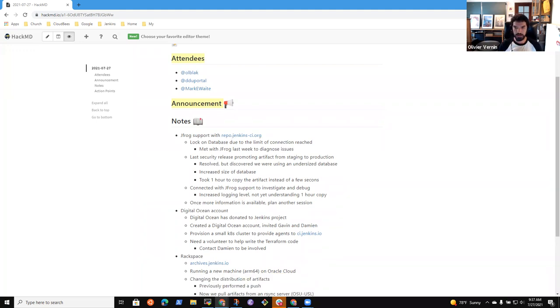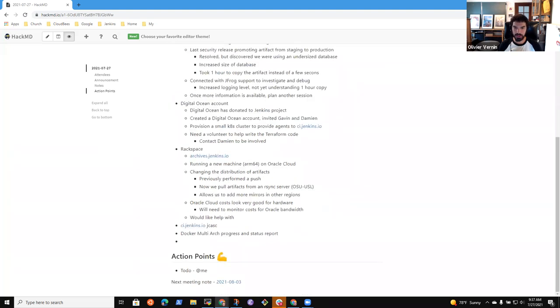The Oracle mirror is pretty cheap — something like $30 per month, though I still have to check the network boundary costs. If anyone has experience using Terraform with Oracle, that's also a place where we could use help. For the first machine we did manual provisioning through the user interface, but for more machines we'd like a better setup so people can contribute using Terraform again.